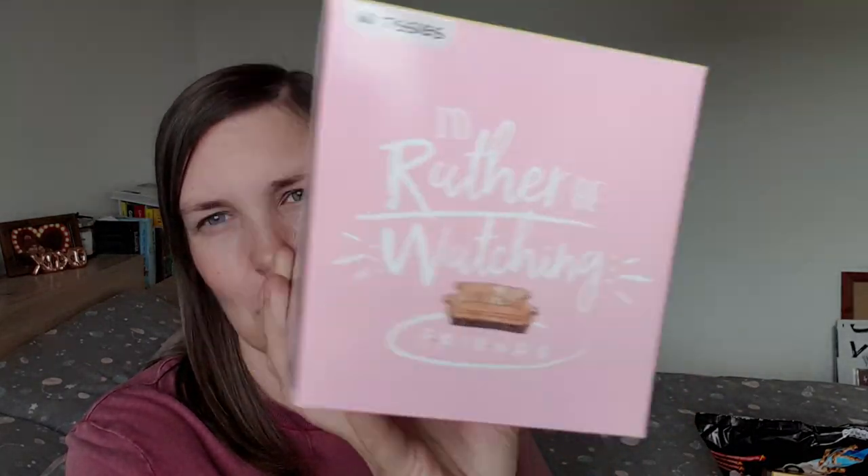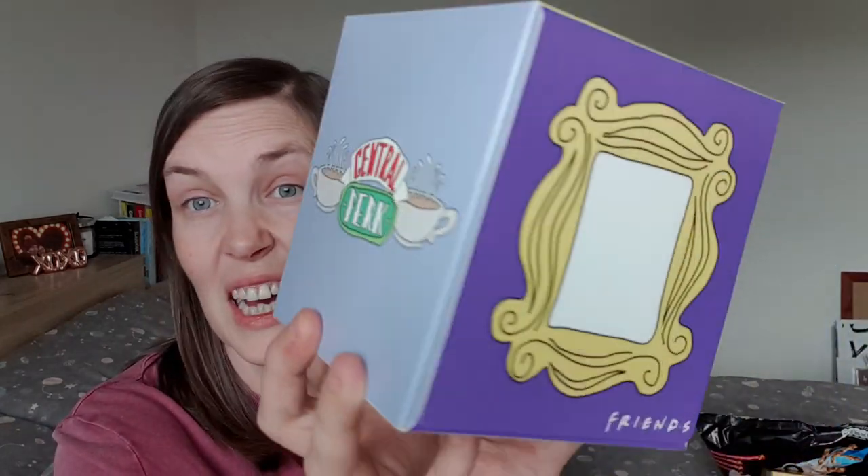I picked up some tissues because they were Friends themed. I really don't need tissues for a good few months — it's in the winter when my nose runs constantly. But these are just cute and they probably won't sell them by the time winter comes. So I just picked them up. I love this one — 'We were on a break.' I was going to pick up the smaller packs too, but I didn't. Next time I'm in, I might pick them up.